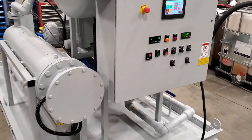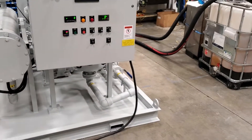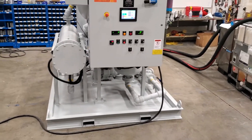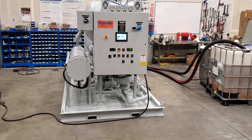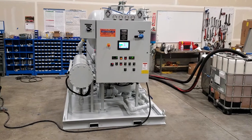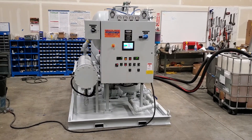We just finished testing it — it's about to ship. The high-purity Northwest ThermalVac oil purification system completely dehydrates, degases, and filters oils to a very fine degree.